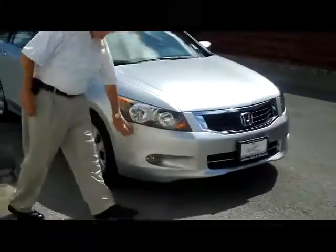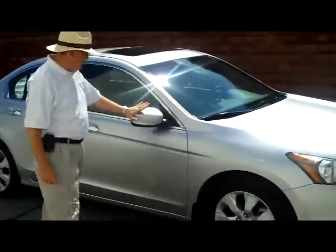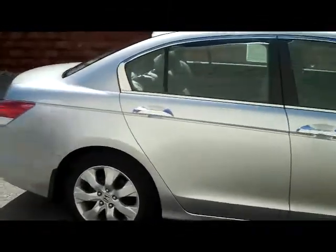It does have the fog lights, 5 mile an hour bumpers in the front and the back. It gives you the 17 inch wheels and tires — tires are like new. Breakaway mirrors, reinforced steel door beams. With the V6 you get the chrome on the windows and the doors.